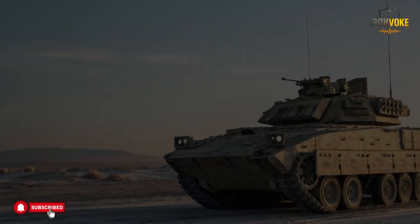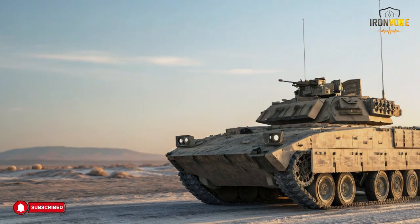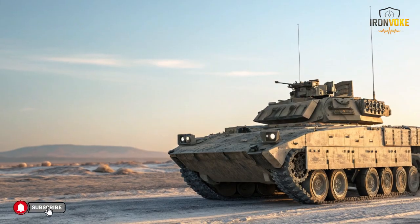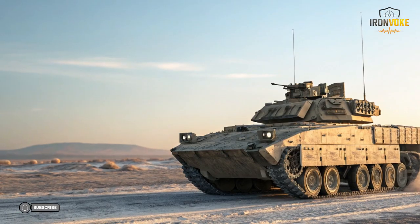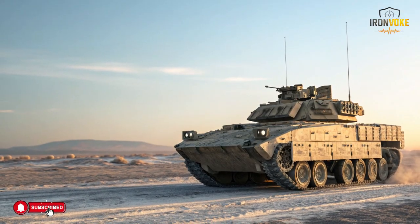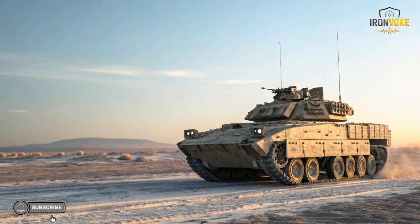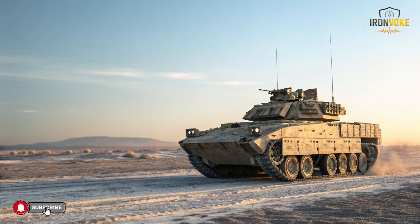Modern military operations depend on more than just speed and firepower — they depend on preparation, movement, and smart engineering. Some vehicles are designed not to fight but to make everything else possible. Israel's Puma is one such machine: quiet, reliable, and highly specialized. Welcome to the channel — today we are taking a closer look at one of Israel's most important support vehicles, the Puma armored engineering vehicle.